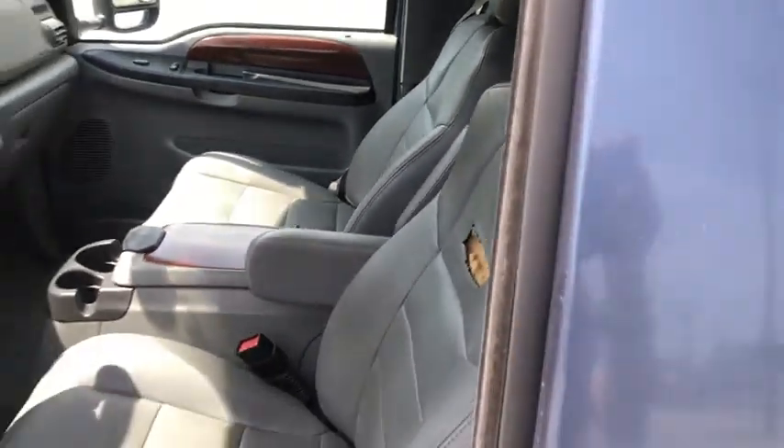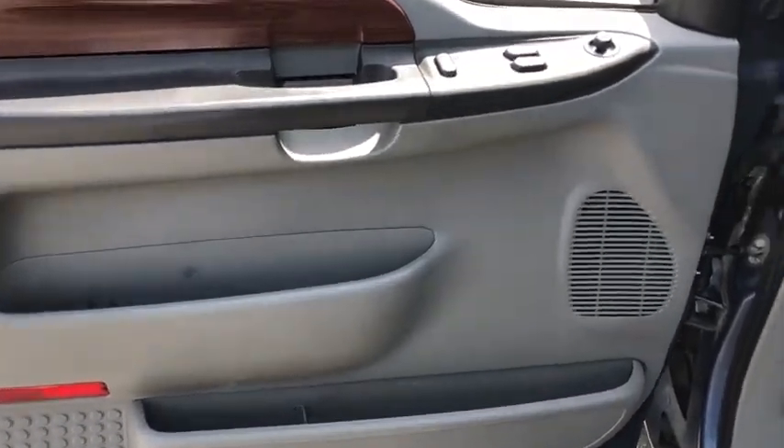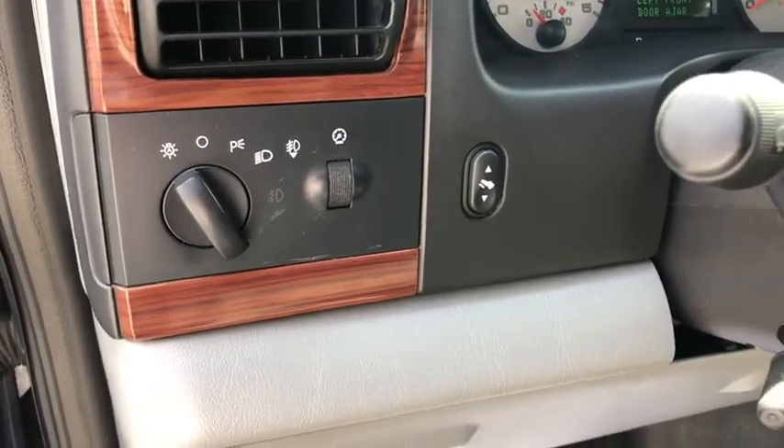Compass, trip computer, heated front driver and passenger seats, tachometer, panic alarm, remote keyless entry, overhead console, front reading lamps, console, tilt steering wheel.